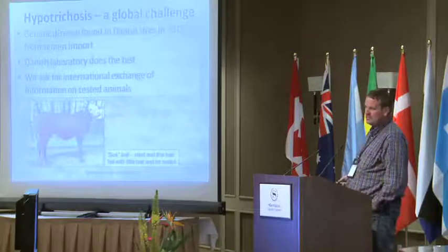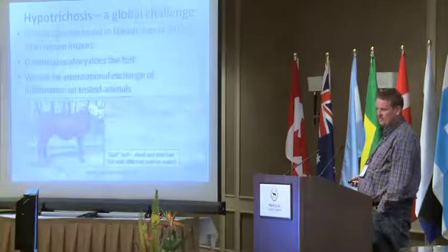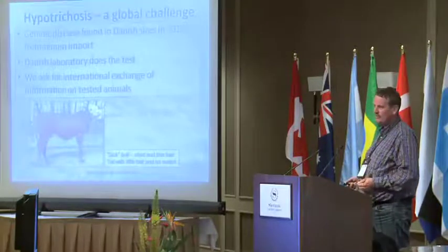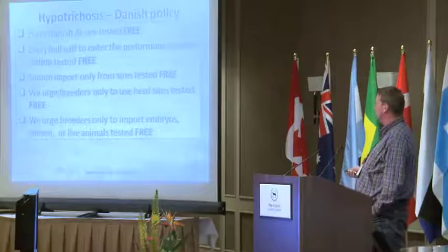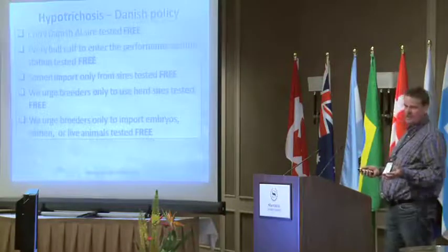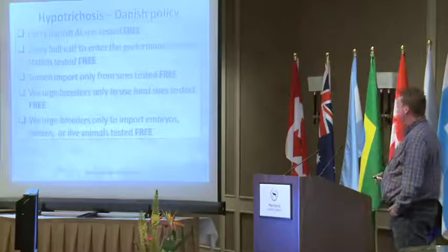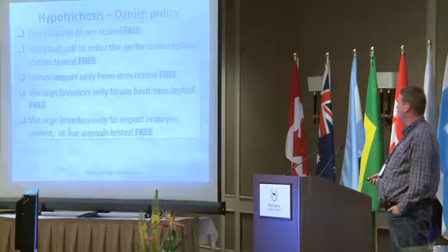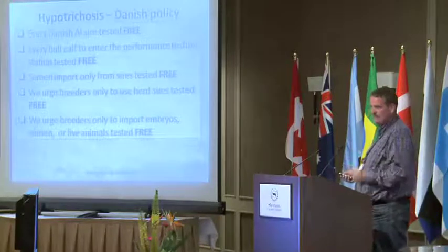We have this new disease, hepatitis, which has now been found in Danish bulls. We now have a Danish laboratory to test for it, but we also have the VHC, and I cannot understand why we have not exchanged this information better. We are now testing everything — all is A1 and now free. All bulls in our program are tested and free now. We have had to remove some bulls from the program. We have also said that when we import semen, embryos, or livestock, there must be a free test from that bull before it can enter Denmark.